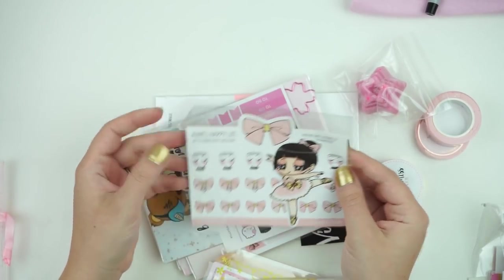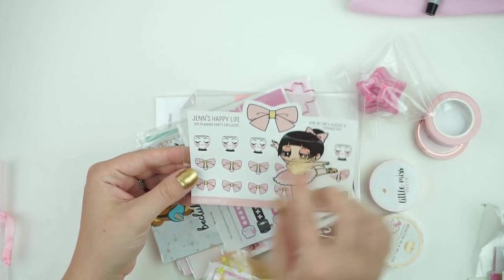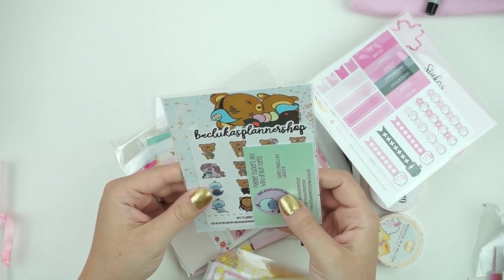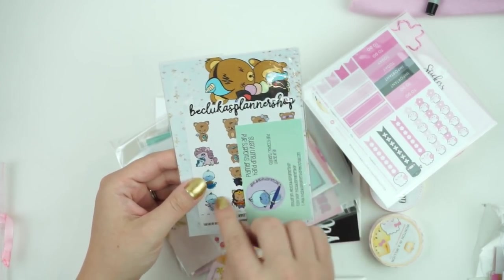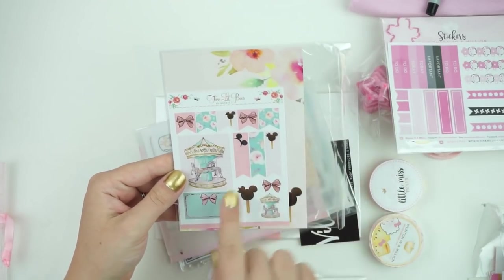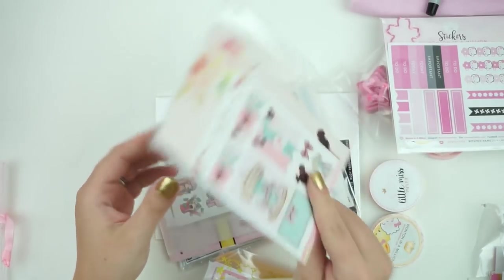This one is super cute too — this is Jenny's Happy Life, which I've never heard of before, but this is really, really cute. Then Buka's Planner Shop did a little sampler and a journaling card with really nice packaging. And then Two Little Bees did a journaling card and a little sampler, so cute.